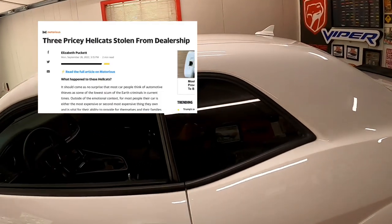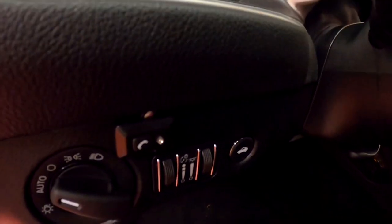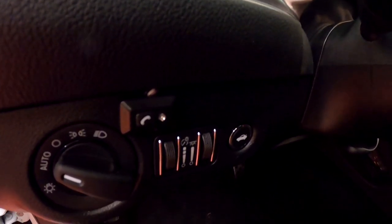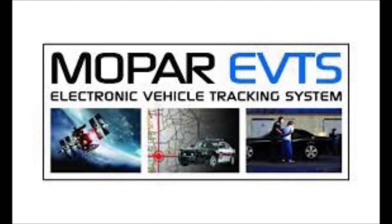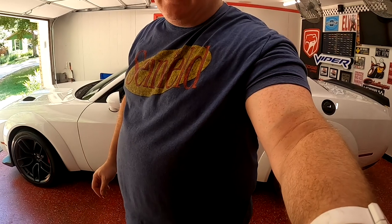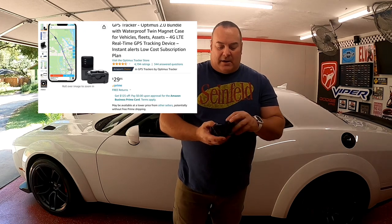Number three: get a GPS unit for your car. The dealership I bought my car from already had a Hellcat stolen off their lot, so on all their high-horsepower cars they install the Mopar electronic vehicle tracking system — that's this thing here with the blinking blue light. It was one of those dealer add-ons, but in the end I can look up my vehicle's location whenever I need to.